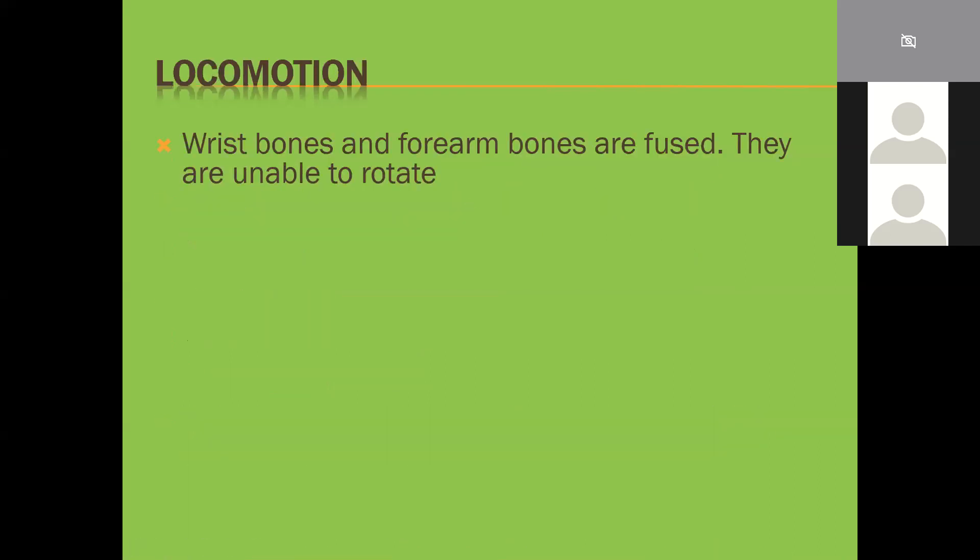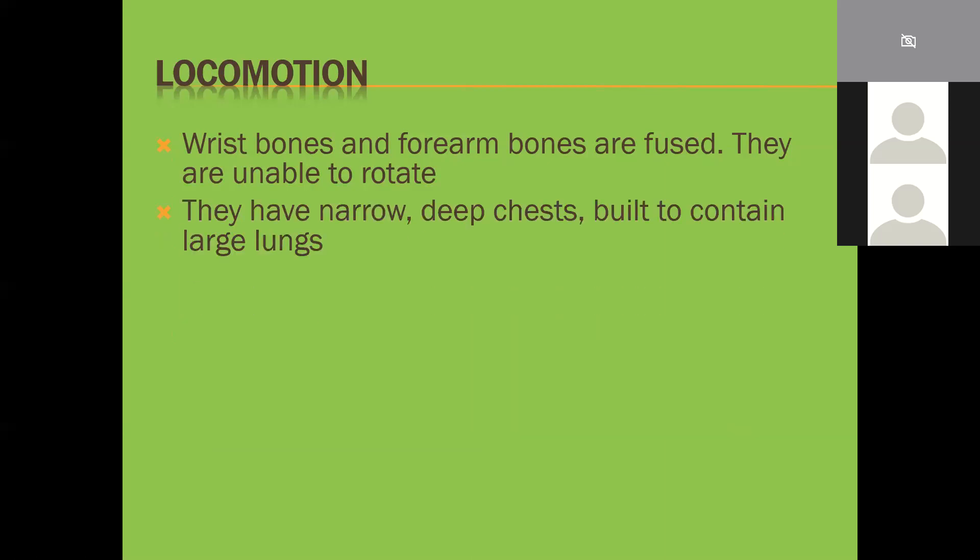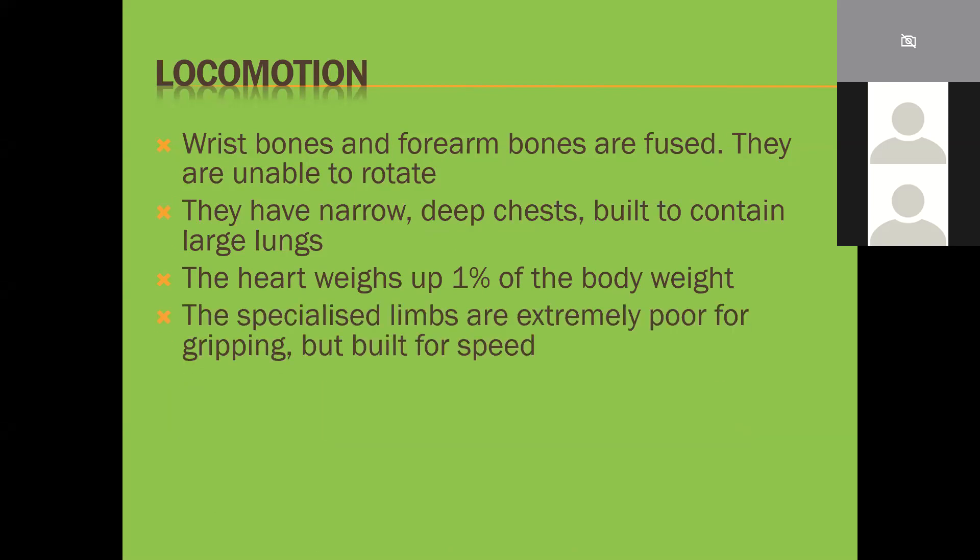Locomotion is quite important when it comes to dogs. The wrist bones and forearm bones are fused; they're unable to rotate their arms like cats - they can only move them backwards and forwards. They have a narrow, deep chest built to contain large lungs, and a heart that weighs one percent of their body weight, giving them tremendous oxygen and blood flow. This means they move very fast. The specialized limbs are extremely poor for gripping but built for speed.